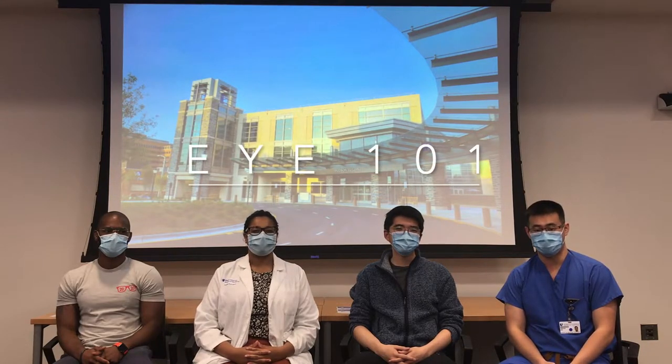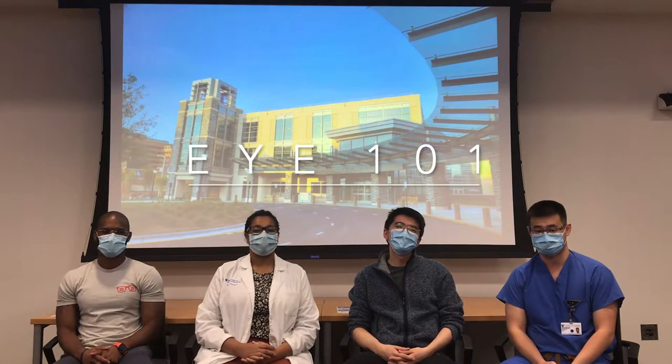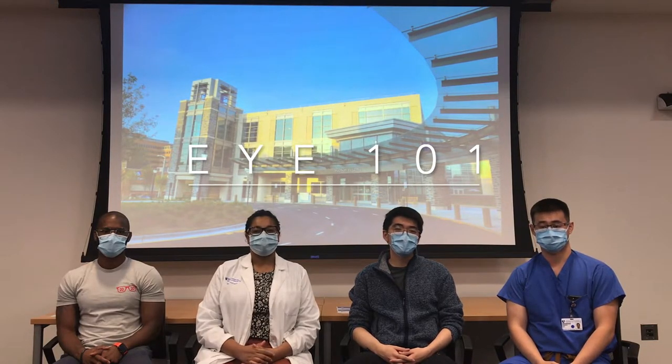Hey guys, welcome to Duke Eye Center. My name is Terry. I'm Arthi. And I'm Nick. And I'm Justin. We're all medical students at Duke doing our research years in ophthalmology.